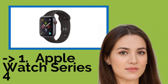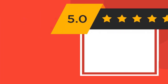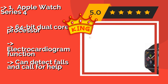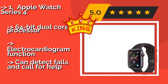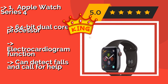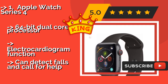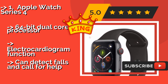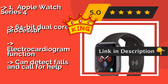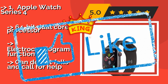The Apple Watch Series 4, about $529. With its GPS and cellular capabilities, you can actually leave your phone at home and still stay connected, making it a great choice for people trying to cut down on screen time or runners who like to head off the beaten path. It features a 64-bit dual-core processor and an electrocardiogram function, and can detect falls and call for help.